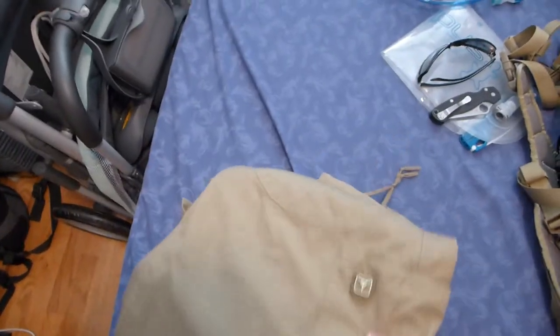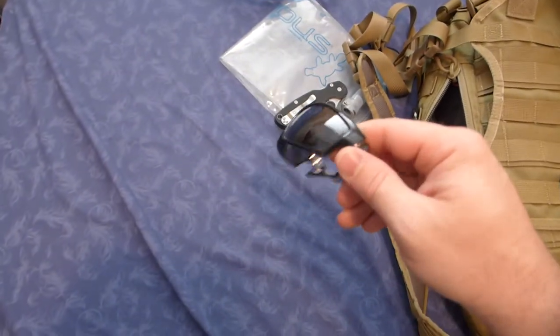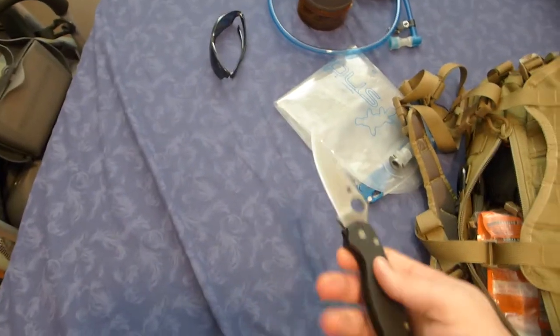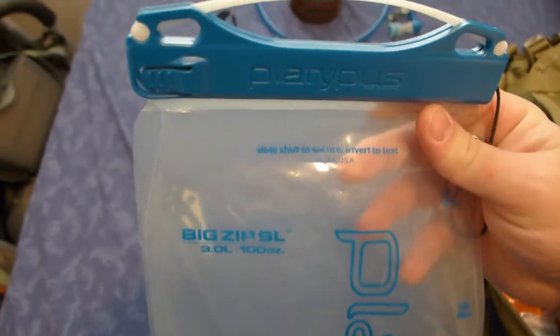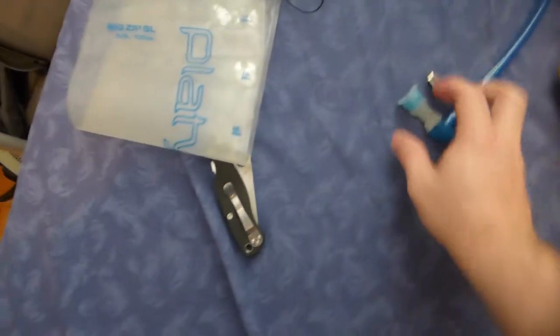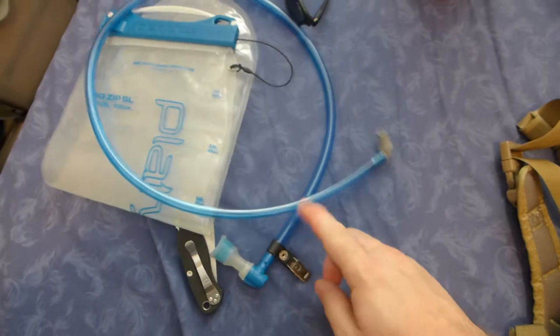It's my EDC. These are old polarized Arnette sunglasses — polarized sunglasses are excellent to have if you're taking pictures. Paramilitary 2 will be my EDC knife. My hydration bladder — which is not in there — is this Platypus 3-liter Big Zip. These are awesome. I'll probably do a separate review on this at some point because it's a great hydration system — it's got this excellent big bite valve and hose. I really like this system.